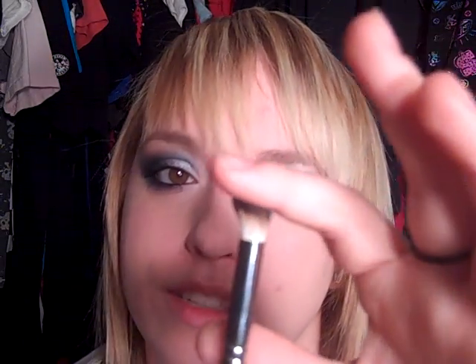This is the haul from my TKB order. First thing, they have the IB 111 round angle blender — you can see the angle to it, it's fairly round and it's Italian badger. It's a really nice brush for blending different eyeshadows and it's nice for your brow bone highlight.